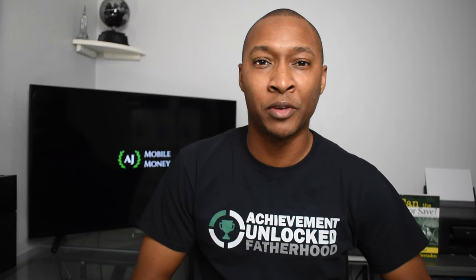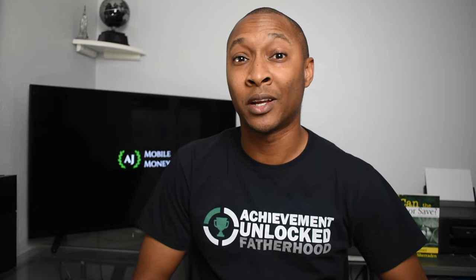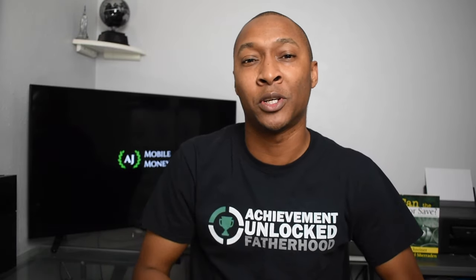Hi, I'm AJ and thanks for taking the time out of your day to watch this video. If you're not a current subscriber, make sure you hit that subscribe button down below, hit the like button because you're going to like this video, and also hit the notification bell so you'll be notified the next time I create a video.